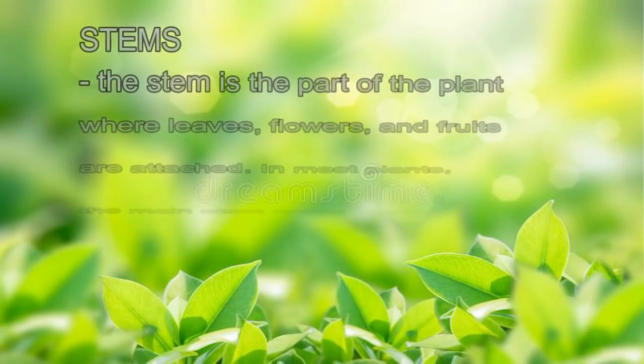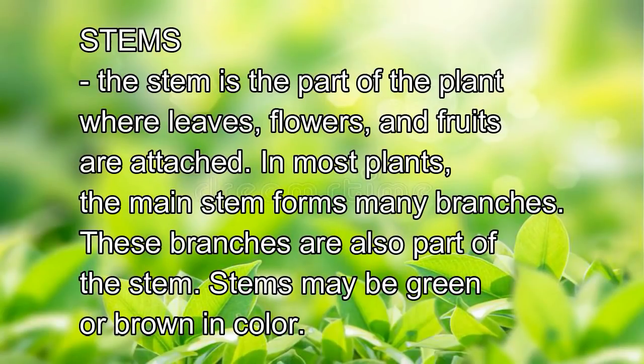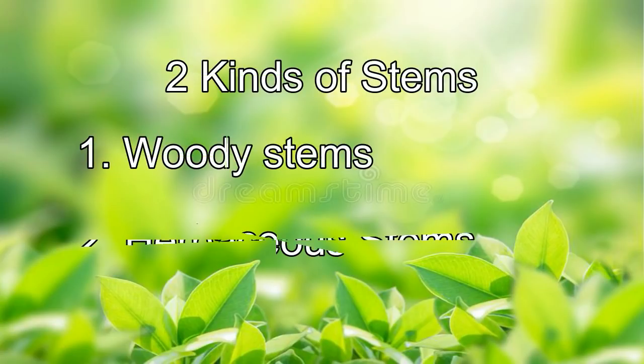The stem is the part of the plant where leaves, flowers, and fruits are attached. In most plants, the main stem forms many branches, which are also part of the stem. Stems may be green or brown in color. The stem connects the roots to the other parts of the plant. It grows upward toward the sunlight and carries water from the roots up to the leaves. It supports the whole plant and must be tough to withstand the force of strong winds. There are two kinds of stems: woody stems and herbaceous stems.